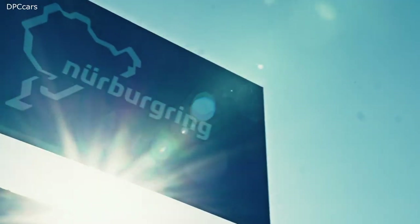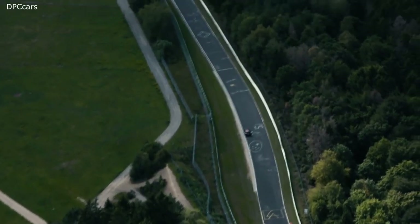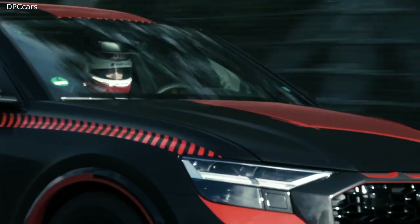The Nürburgring Nordschleife plays a very special role for Audi Sport testing. All our RS models have to undergo more than 8,000 km of testing there. It helps us to focus on durability and drivability under very special conditions.